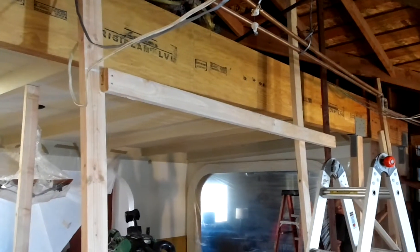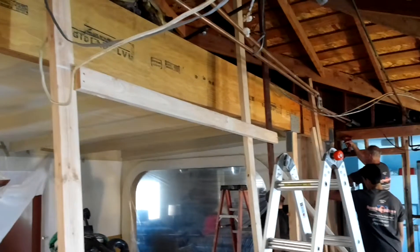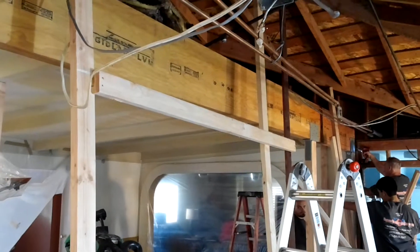This is Tony Rodriguez with Ultimate Construction Remodelers, from the city of Chino — Chino project.